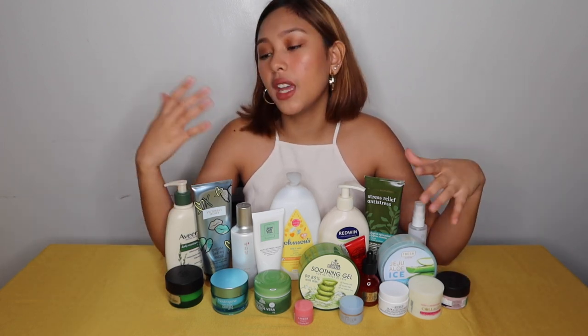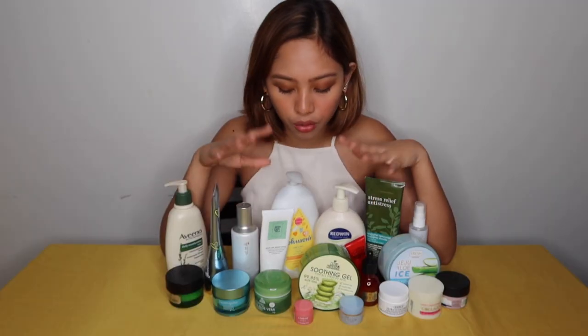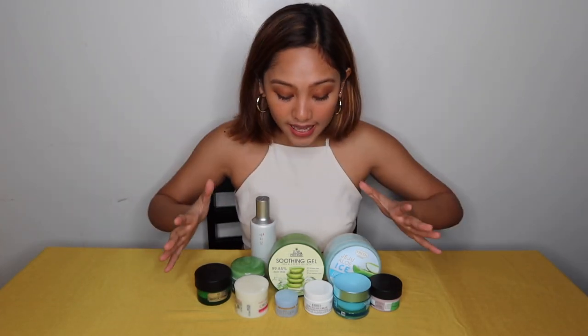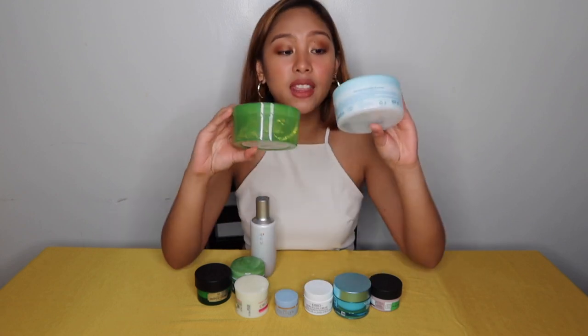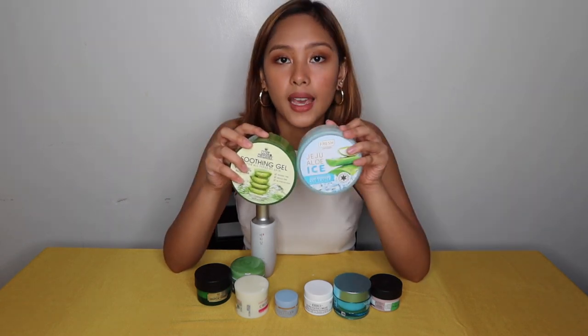Now that we've talked about dehydrated skin, dry skin, oily skin, and even layering — which is very important — we can move on to the products in front of me that have been falling down. Let's focus first on the face products because I know that's what you want to see first. Let's first talk about this one.